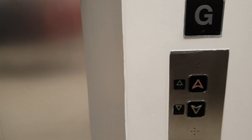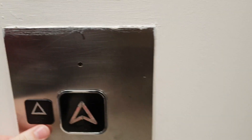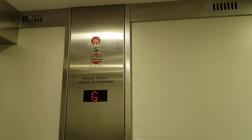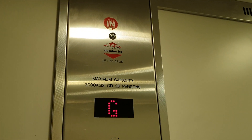This is the lift at M&S in Oxford. We're going to go up to one. Doors closing. Capacity 2,000 kilos, 26 persons. Modernised in 2006. It used to be a Keithley lift. It was modernised by Ace Lift.